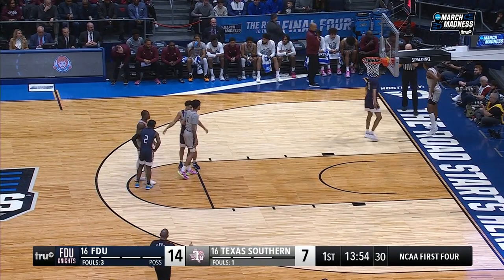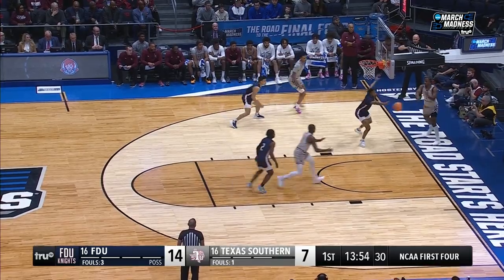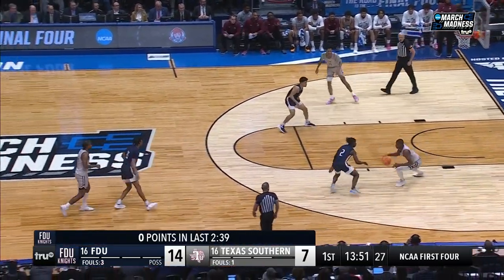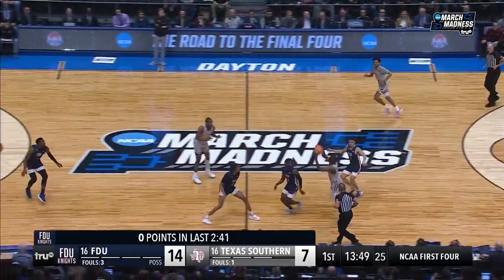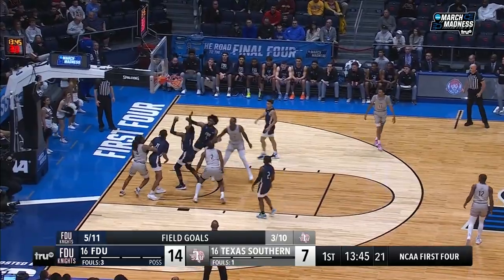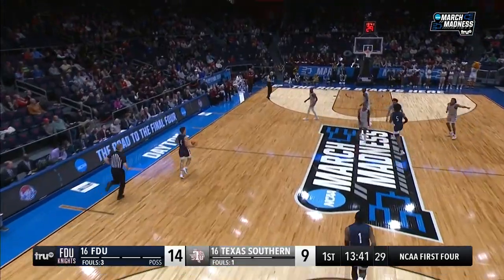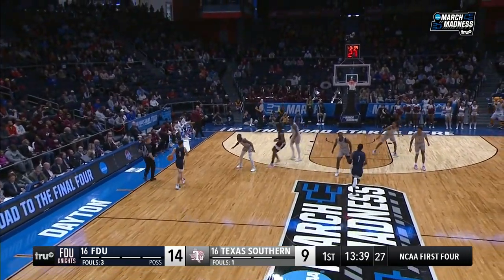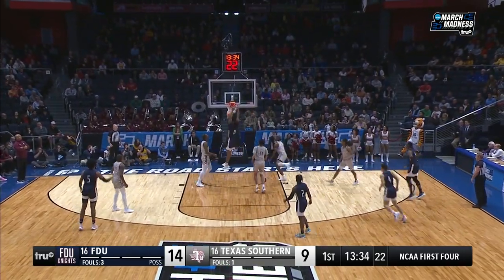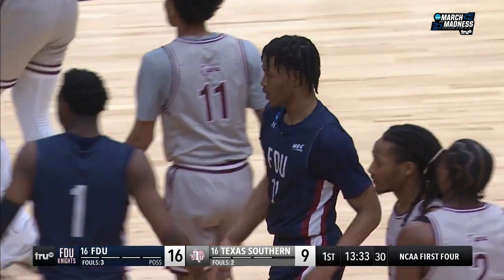Texas Southern's capitalizing on this drought now. On that last FDU possession, I don't think it's in their best interest to try to back down some of the bigger Texas Southern players. Just keep the ball moving, spread the floor — that's where they're going to make money. Off the glass is Barnes — he has four points, and it's a five-point game. 7-0 run for Texas Southern to get back within reach. Quick drive, quick pass, and the foul.